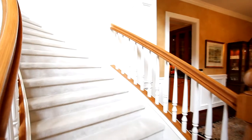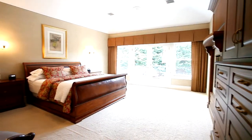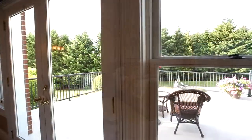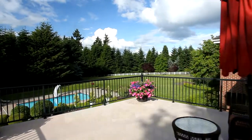Back inside, another escape — a private master suite with stunning mahogany cabinetry, wall-to-wall carpeting, and a cozy fireplace. From here, step onto the spacious outdoor patio and take in the views.